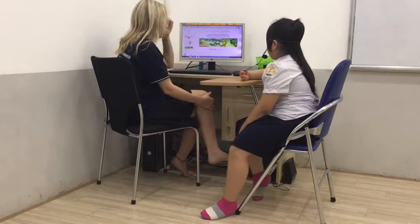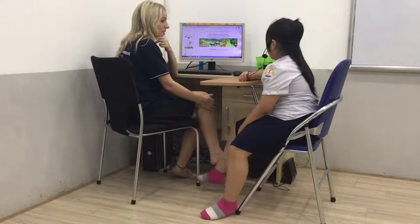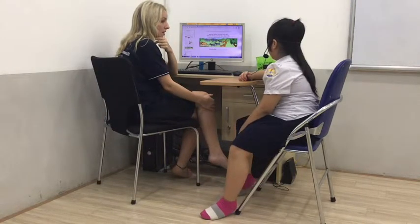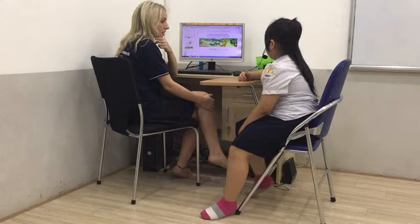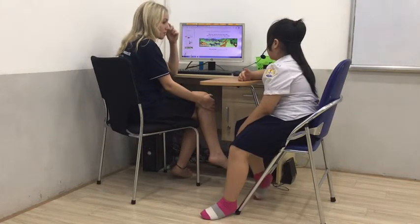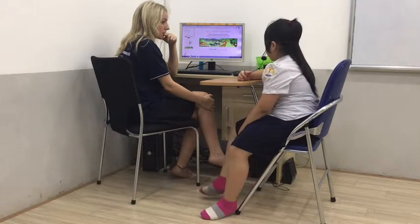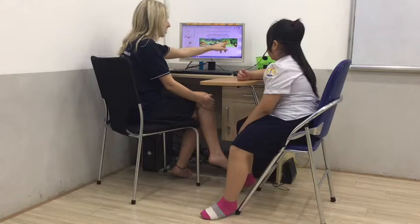Look at the picture of the animals. What animal do you like? What animal do you like? Do you like monkeys? I like monkeys.